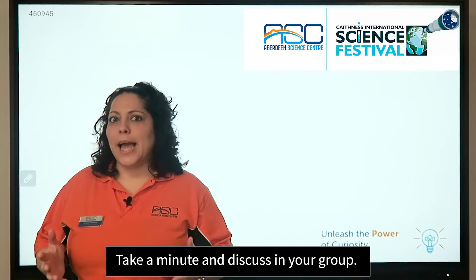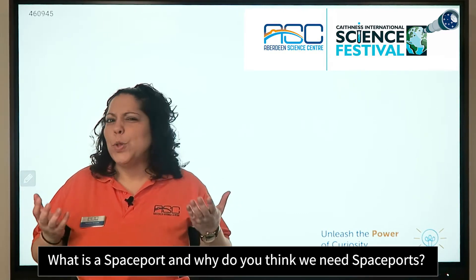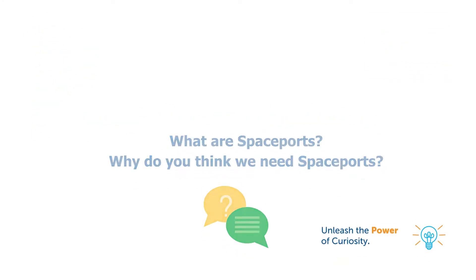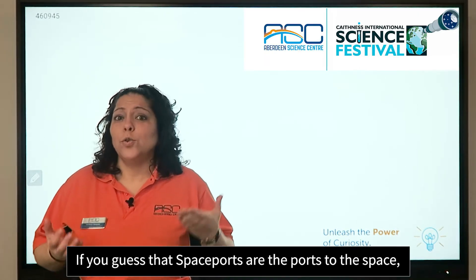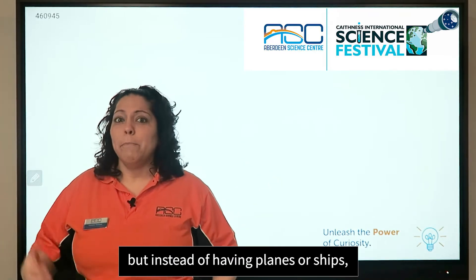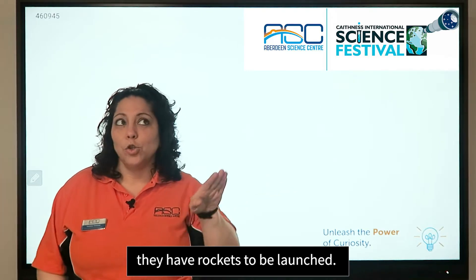Take a minute and discuss in your group: what is a spaceport and why do you think we need spaceports? If you guessed that spaceports are the port to space, then you're absolutely right. They are like Aberdeen airport or Aberdeen harbour, but instead of having planes or ships, they have rockets to be launched.